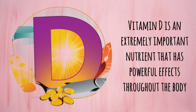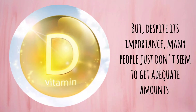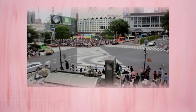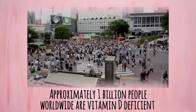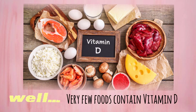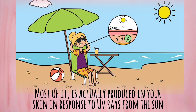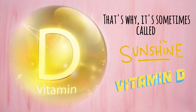Vitamin D is an extremely important nutrient that has powerful effects throughout the body. But despite its importance, many people just don't seem to get adequate amounts. Approximately 1 billion people worldwide are vitamin D deficient. Very few foods contain vitamin D, and most of it is actually produced in the skin in response to UV rays from the sun. That is why it's sometimes called the sunshine vitamin.